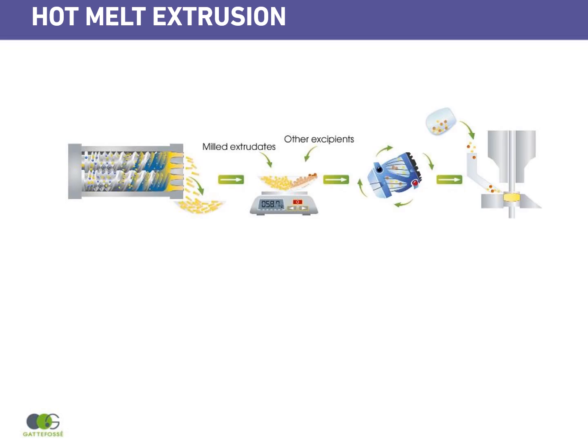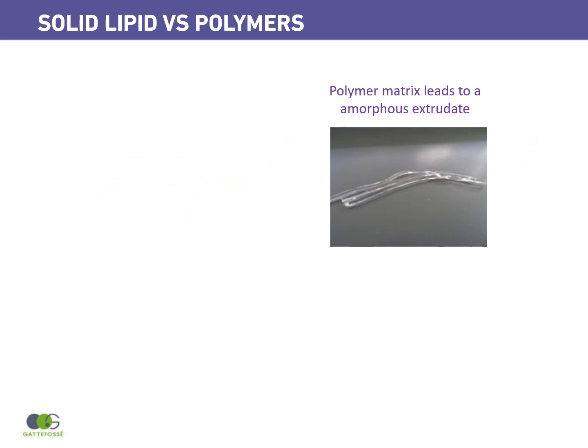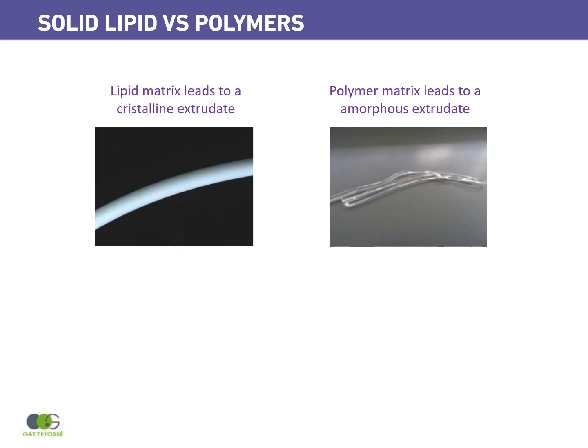Generally, the extrudates are milled and then remixed with other excipients for further steps like compression. But also these granules can be filled directly into hard gelatin capsules. Pharma plastic polymers are generally used to improve the dissolution and solubility of poorly soluble drugs by making a solid amorphous extrudate. On the other hand, if you use solid lipids, it's another approach where you're dispersing your drug into a crystalline extrudate.